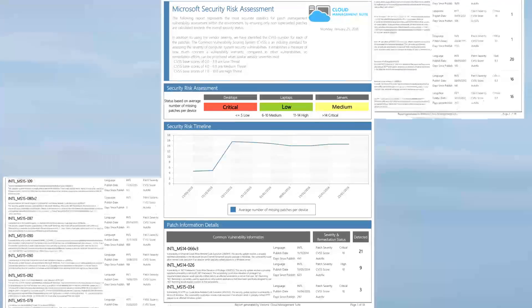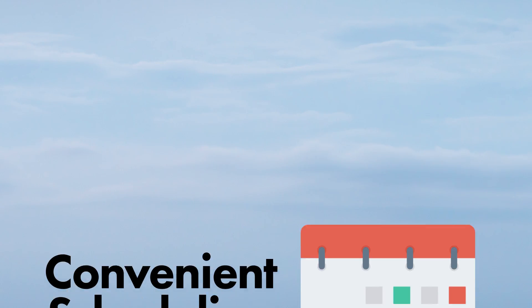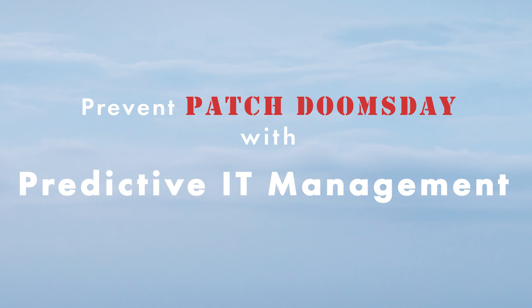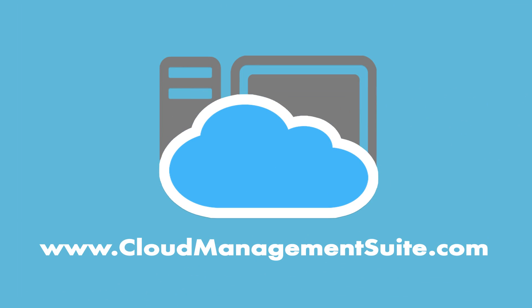Once those patches are deployed, results will be sent to your email for you to review. This process can repeat on any kind of schedule that works for you. Prevent patch doomsday with predictive IT management. Start a trial today.